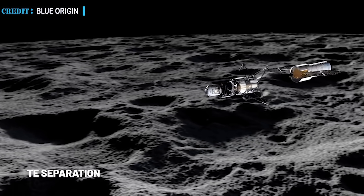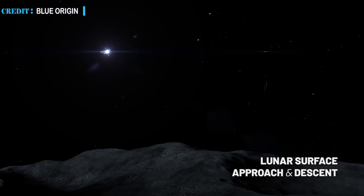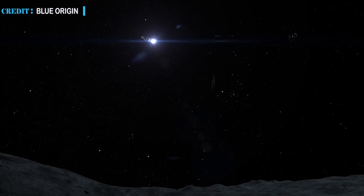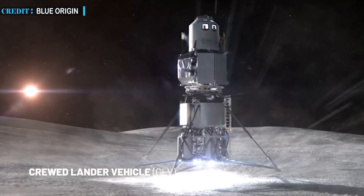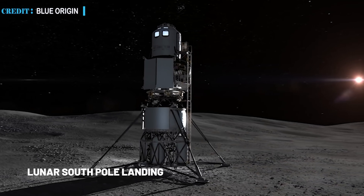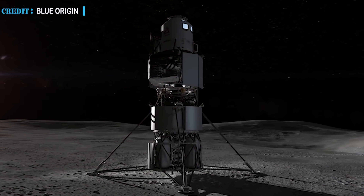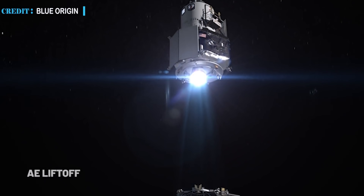The letter also states that Blue Origin will fund a Pathfinder mission to low-Earth orbit of the lunar descent element to further retire development and schedule risks. NASA's Artemis program required an uncrewed lunar landing demonstration from launch providers. This step from Blue Origin will give an additional demonstration to NASA without any payment, potentially making Blue Origin's plans relatively cheaper to NASA.